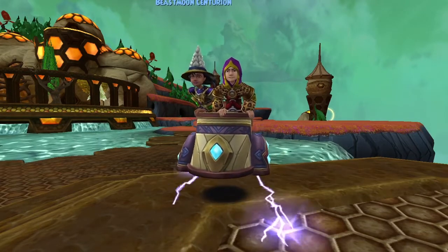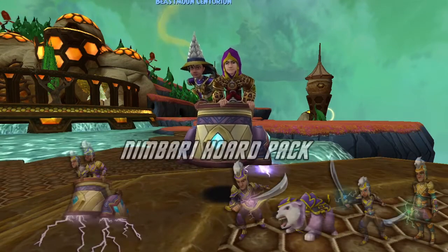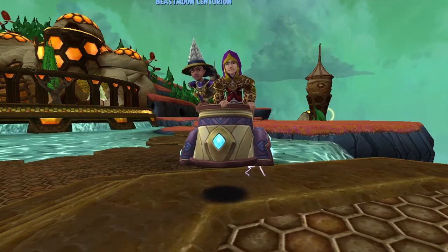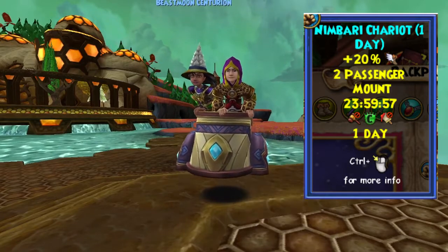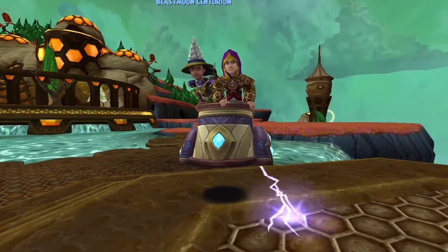First released in January of 2019, this mount is only available from the Nimbari Horde Pack as a potential drop. There's a permanent version, a 7-day version, and a 1-day version. This mount holds two passengers. The permanent and 7-day get a 40% speed boost, and the 1-day version gives a 20% speed boost. So let's check it out.